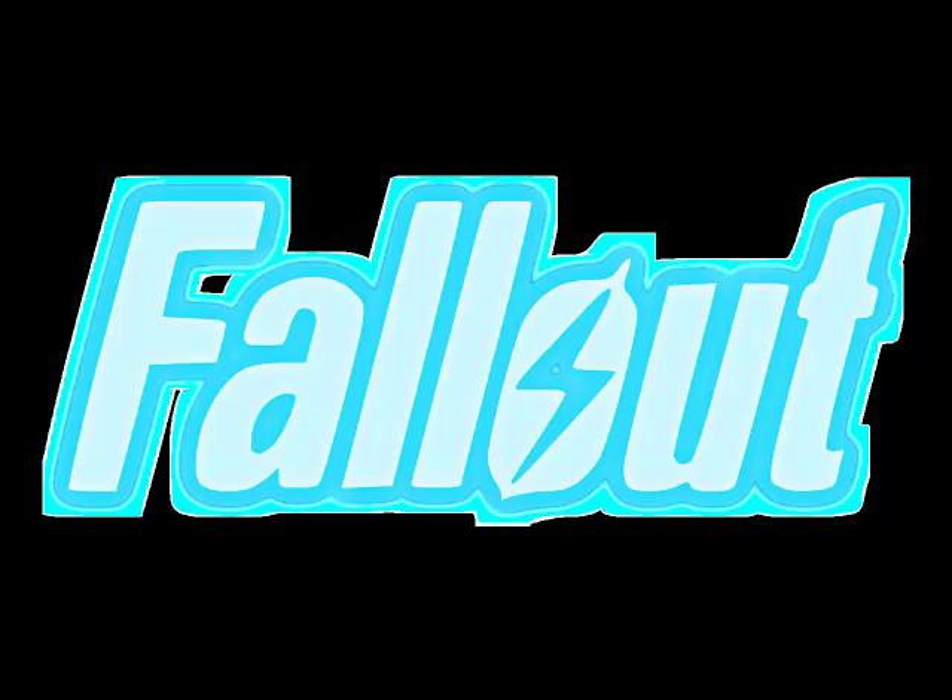I'm not getting paid for this video or anything, but I just really like Good Old Games. They have some really great prices on their games and I urge you to check them out. You can get I think like five games just by signing up, and then you can download Fallout for free.